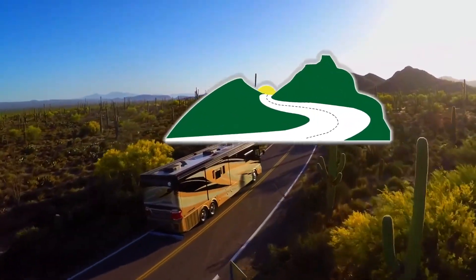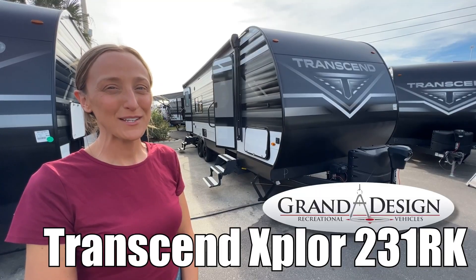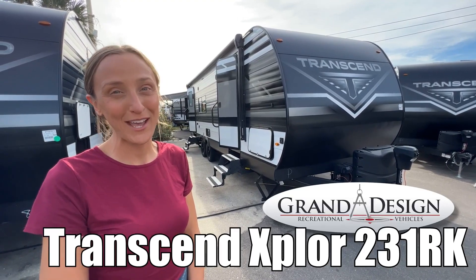Here's another great RV from Dot RV of Eastern Virginia. Hi, my name's Laura and today we're going to be taking a look at the Transcend Explorer by Grand Design, model number 231RK. Let's go.